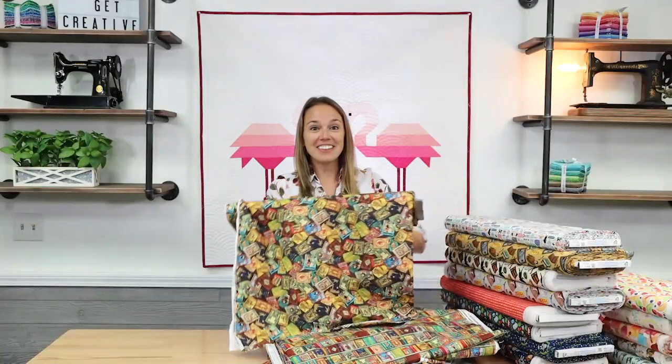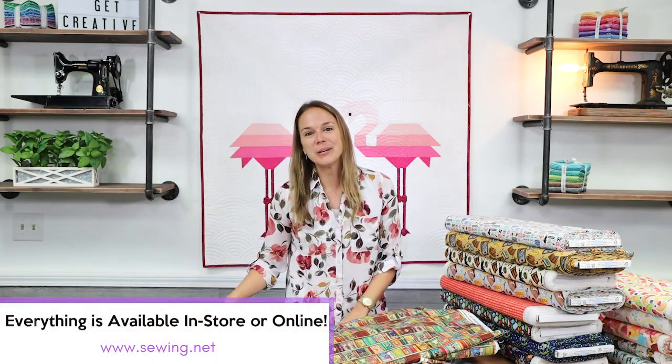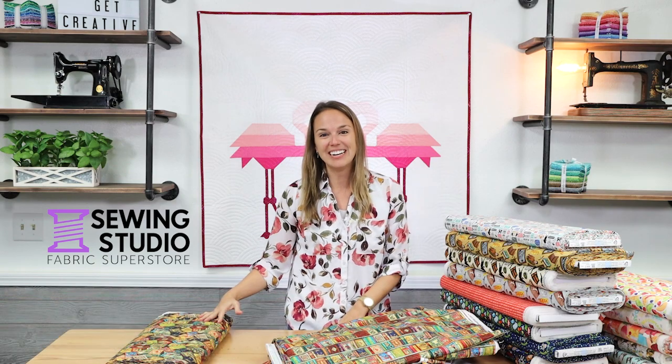So that is everything that's new for today. Super exciting arrival. It's all available in store and on sewing.net. Please like and share this video if you enjoyed it, and have a great day.